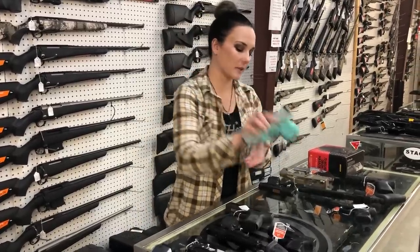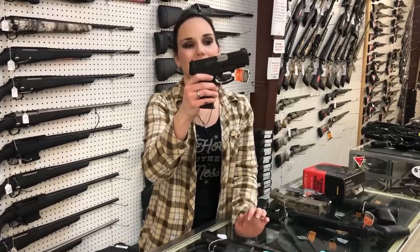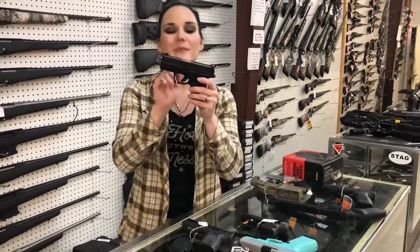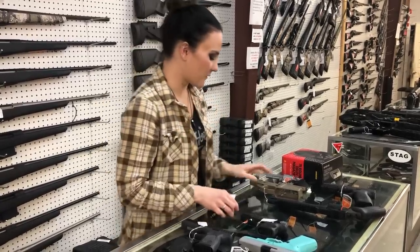Glock 19 Stainless and Tiffany Blues are back. Taurus G3C with the Ameriglo front sight, she's going to be $305 — those are 9mm as well y'all. Shadow System CR 920 — this is the combat model, $615.